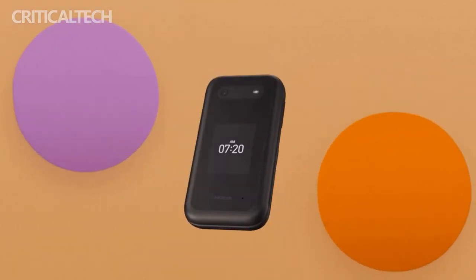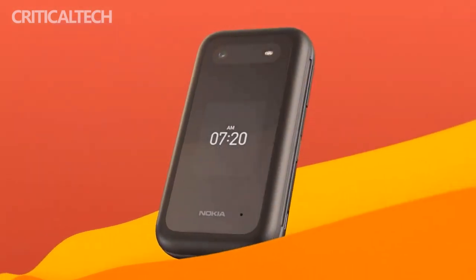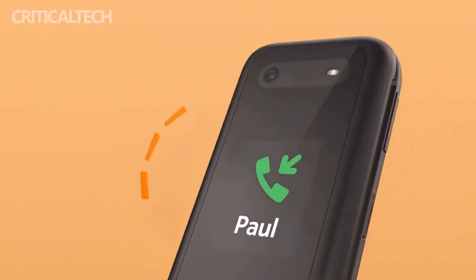Back in the day, Nokia was a mobile phone brand to beat. No doubt, all-time users of mobile phones have a lot of memories of Nokia phones. From time to time, the company remodels some of its classics. Today, the company released three such mobile phones in one go.